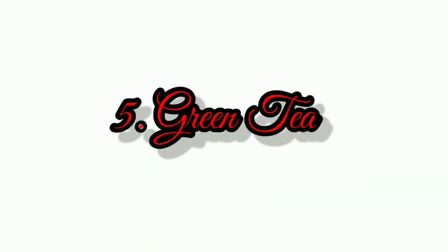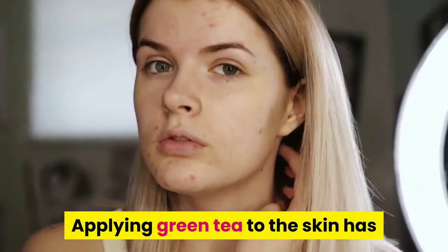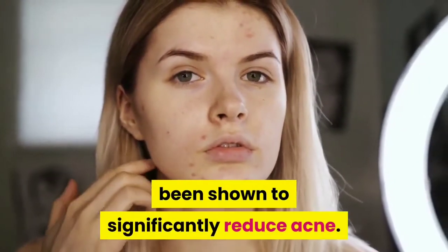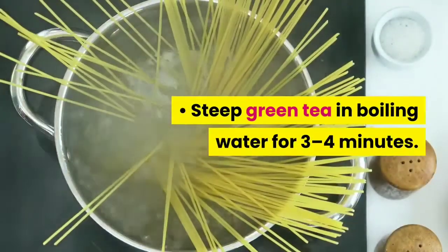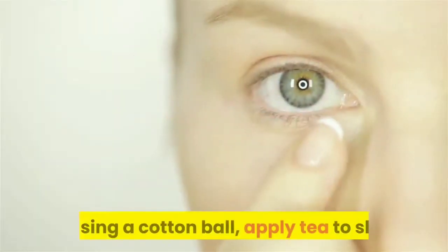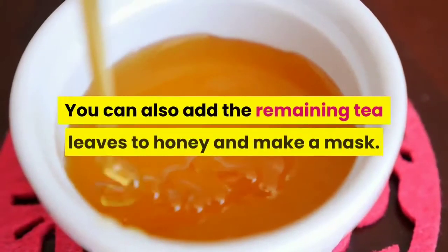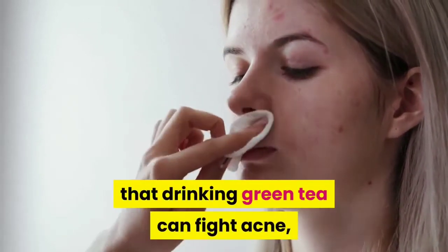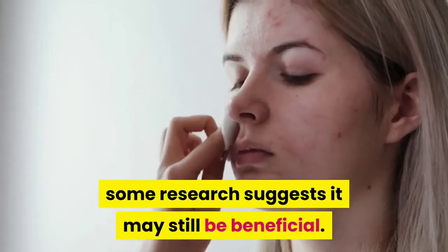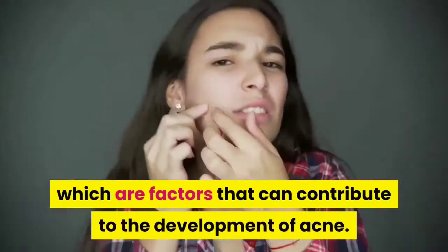Number 5: Green Tea. Green tea is high in antioxidants that help fight bacteria and reduce inflammation, and applying it to the skin has been shown to significantly reduce acne. Steep green tea in boiling water for 3 to 4 minutes and allow it to cool. Using a cotton ball, apply tea to skin or pour into a spray bottle to spritz on. Allow to dry, then rinse with water and pat dry. You can also add remaining tea leaves to honey and make a mask. Drinking green tea has been shown to lower blood sugar and insulin levels, which are factors that can contribute to acne.